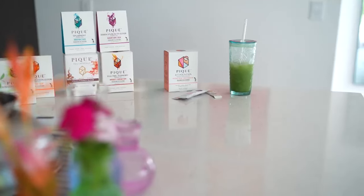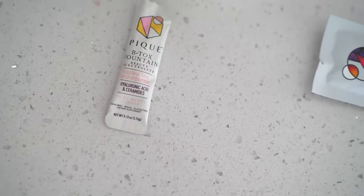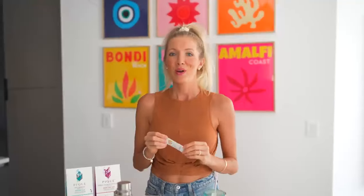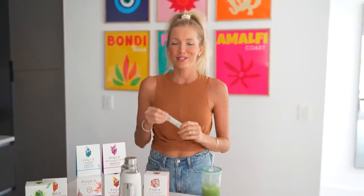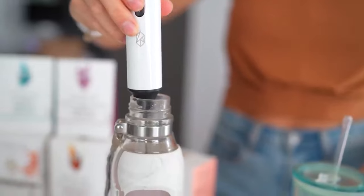Other skincare favorites from Peak are the BT Fountain, which I love to put in my water bottle. It contains hyaluronic acid and ceramides which help to plump your skin visibly and instantly — this one is a huge favorite. It also adds a nice little taste to my water and is loaded with electrolytes for those hot sweaty summer days.